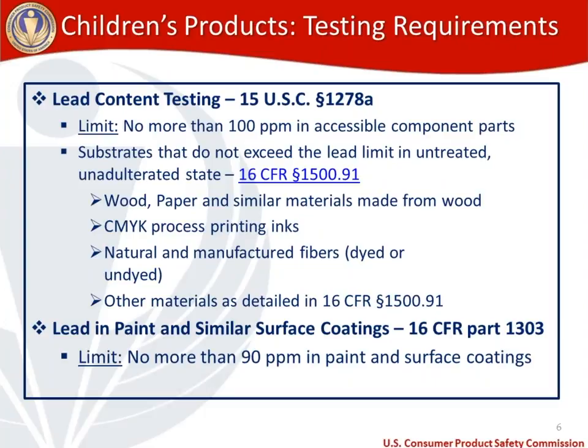If you're making a children's toy based on materials listed in our regulation 16 CFR 1500.91, you would not need to conduct lead testing on those components. The list is pretty extensive and includes things like wood, paper, CMYK process printing inks, natural and manufactured fibers in dyed and undyed states, and many other materials. If you're curious whether lead content testing is needed, I encourage you to visit 16 CFR 1500.91.